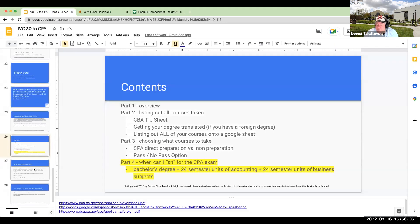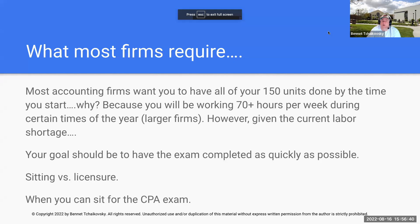So that's when you can sit for the exam. Let's talk about why getting your education requirements done is so important. Most employers, when you're preparing a resume, need to see when you're going to have the 150 semester units done. If you're working for a Big Four firm, they're going to work you probably over 70 hours a week — they do not want you attending classes while working for them. Smaller firms, given the labor shortage right now, are being a little more lenient. But your goal is to have the educational requirement done, and you also want to get the CPA exam done.